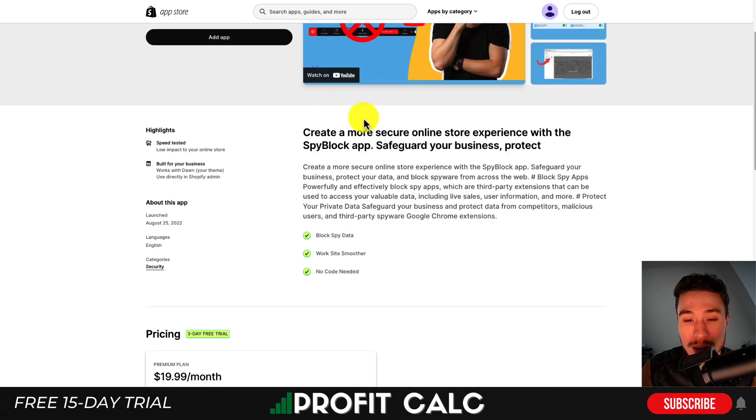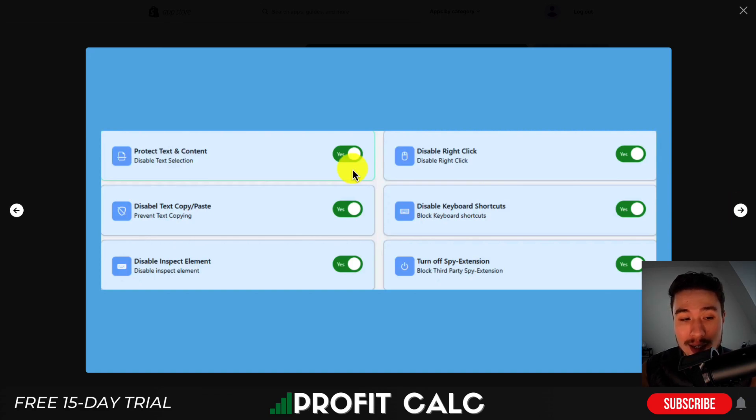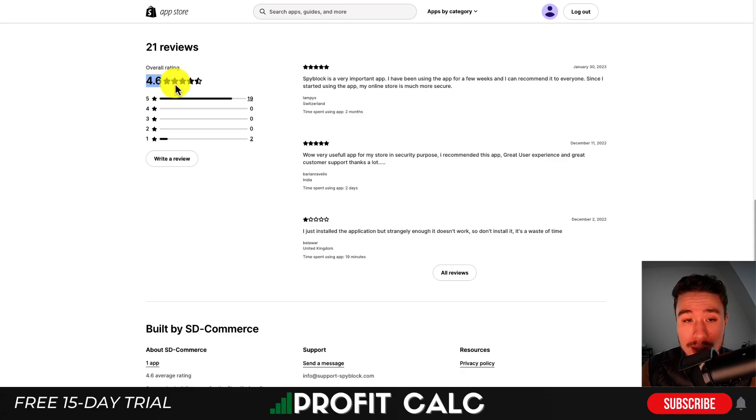The next app is SpyBlock, which helps you create a more secure online store experience. It allows you to effectively block spy apps and third-party extensions with no code needed. You can protect different text content, disable copy and paste, disable inspect element, disable right-click, disable keyboard shortcuts, and turn off spy extensions — so you can customize this based on what you're looking to do. There is a three-day free trial and it costs a flat $19.99 a month. In terms of reviews, it's sitting at a really good 4.6 stars with 19 five-star reviews.